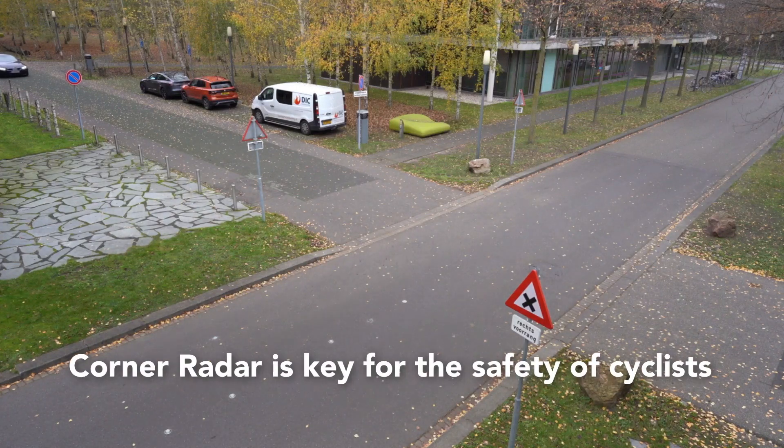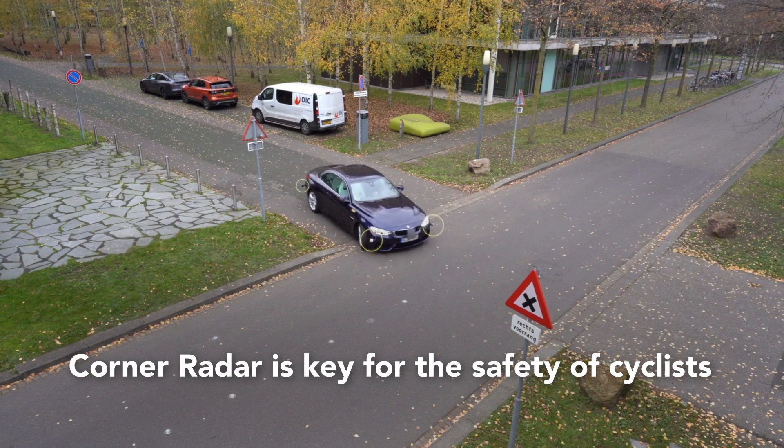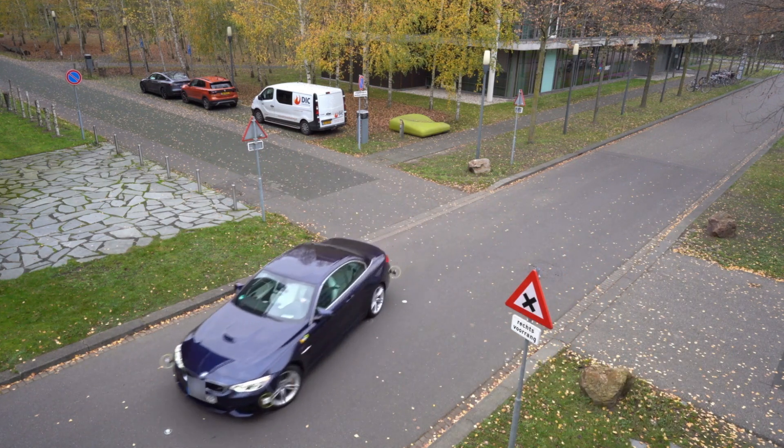Corner radar is key to ensuring the safety of other vulnerable road users such as cyclists and pedestrians. This technology will respond faster than a driver's reaction time, ensuring safety for all.